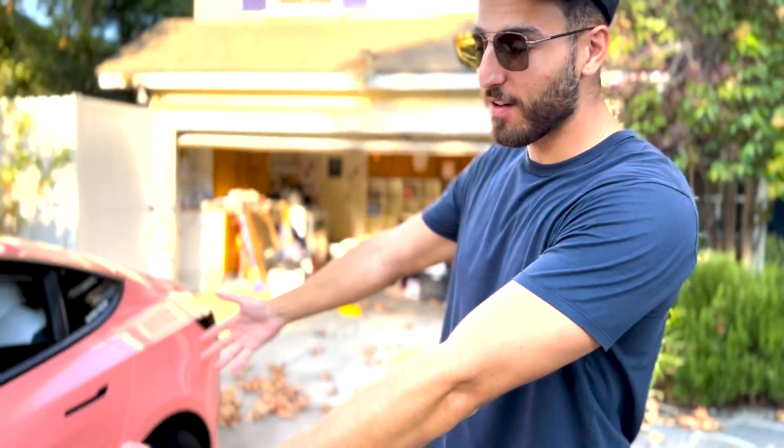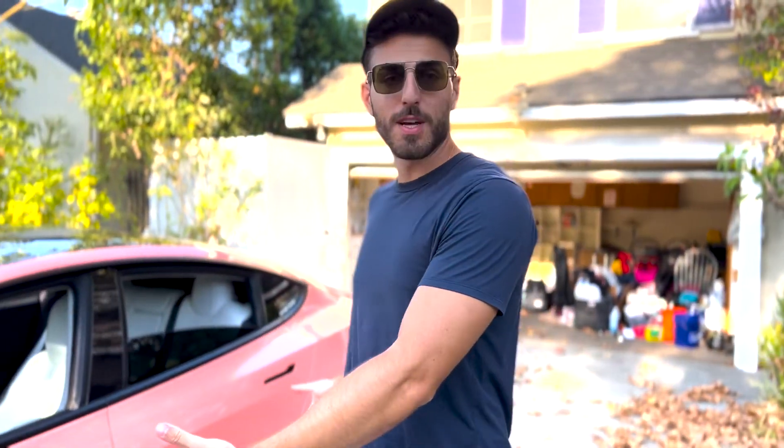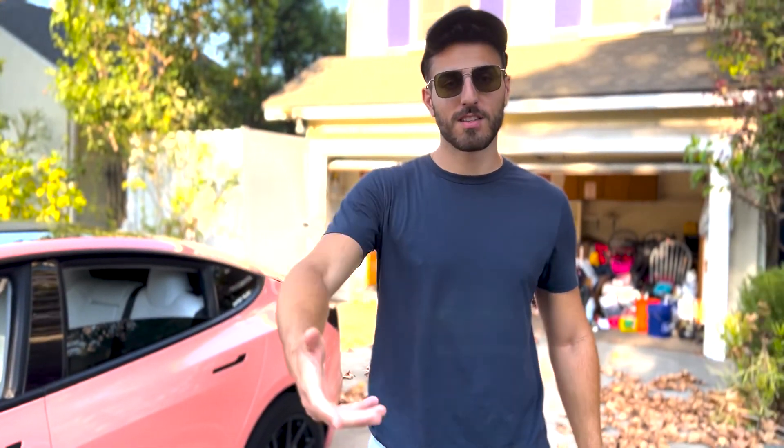What up y'all, we're back with another video. We got the LFP car over here — it's salmon, not pink — and the car has about 20,000 miles on it now. I want to give you guys an update on degradation and how I like the car.